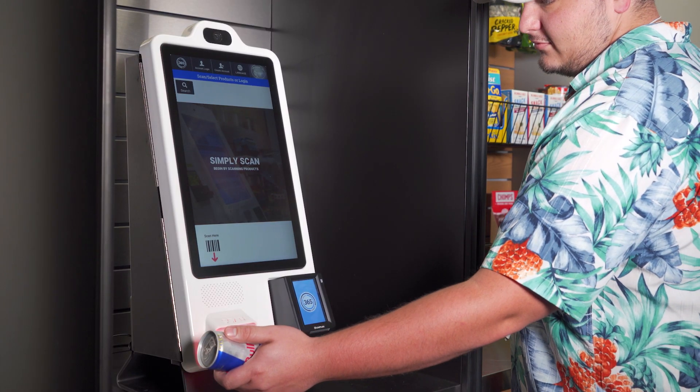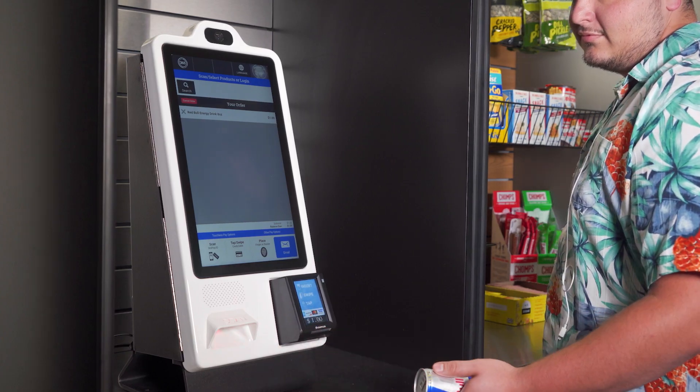To check out, the user simply scans their chosen items via the built-in barcode scanner, presents payment, and the transaction is complete. It's that easy.